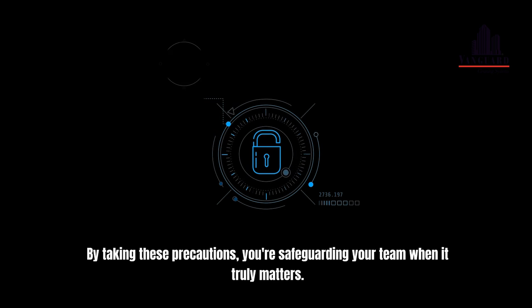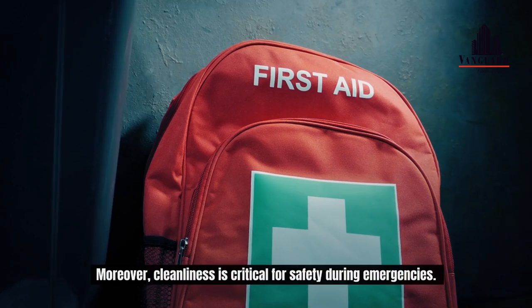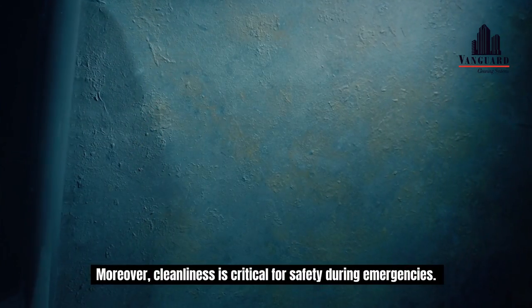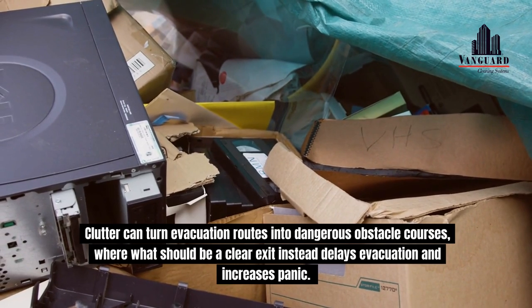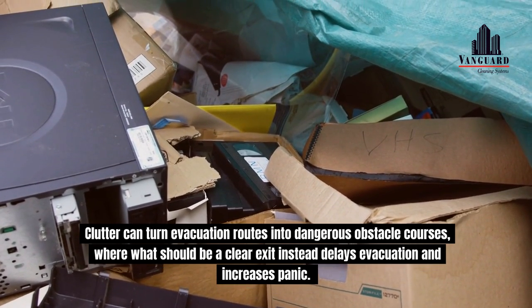By taking these precautions, you're safeguarding your team when it truly matters. Moreover, cleanliness is critical for safety during emergencies. Clutter can turn evacuation routes into dangerous obstacle courses, where what should be a clear exit instead delays evacuation and increases panic. In the heat of an emergency, these barriers can lead to injuries.